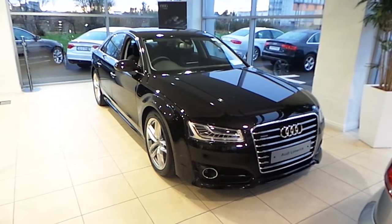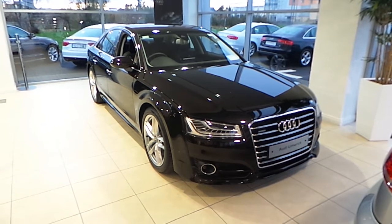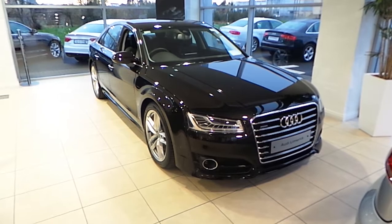Hello, Alan here from Audi Limerick. Here I have a 2016 Audi A8 3.0L TDI 262 Brake Quattro Tiptronic SE. This car is finished in Havana Black Metallic.